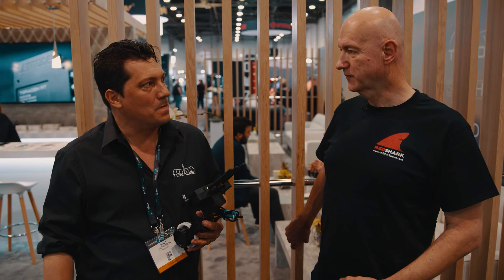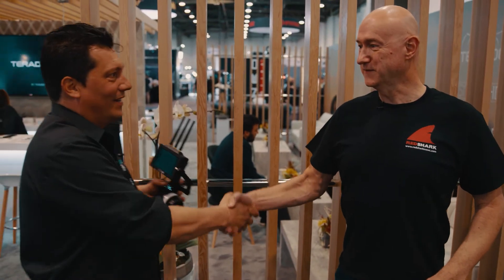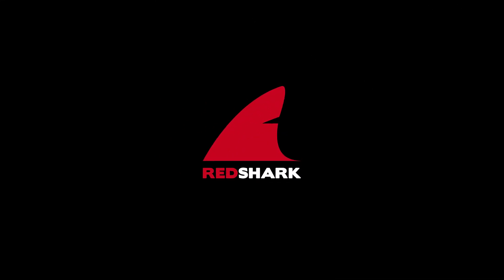Fantastic — you can build great things out of small things. Thanks very much indeed, good to see you. Do you like our NAB coverage? Then make sure to subscribe to our YouTube channel.